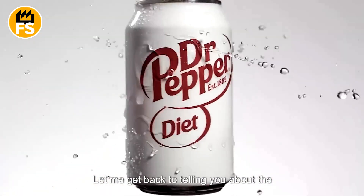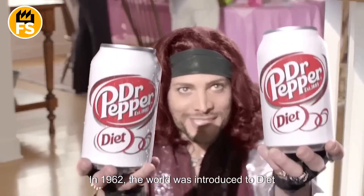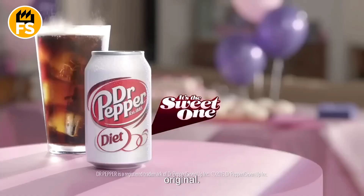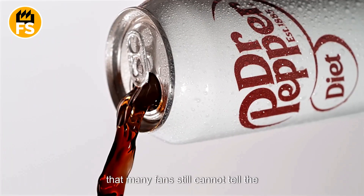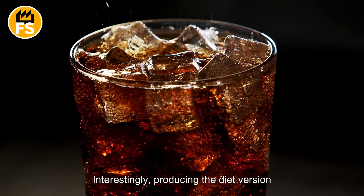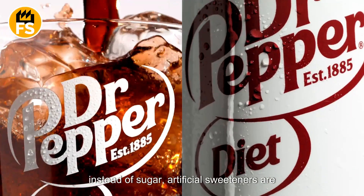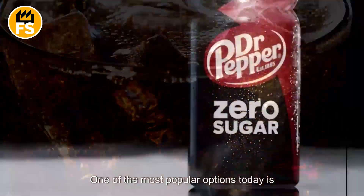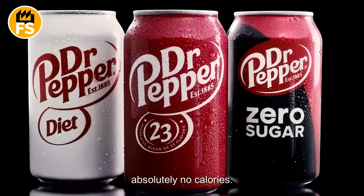In 1962, the world was introduced to Diet Dr. Pepper, the first low-calorie version of the original. Its taste turned out to be so similar to the classic that many fans still cannot tell the difference. Producing the diet version requires a special approach — instead of sugar, artificial sweeteners are used, which are added during the syrup mixing stage. One of the most popular options today is Dr. Pepper Zero Sugar, which contains absolutely no calories.